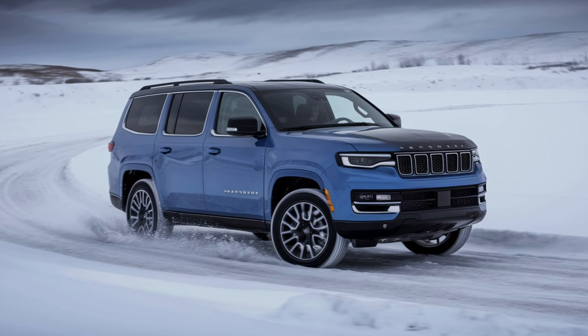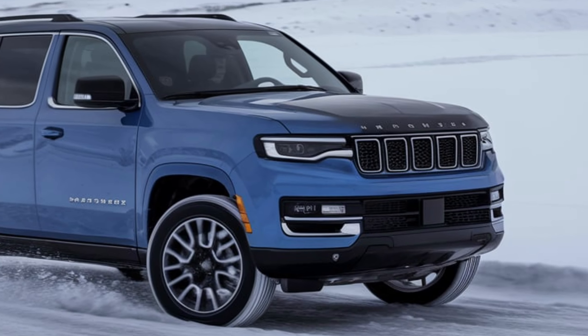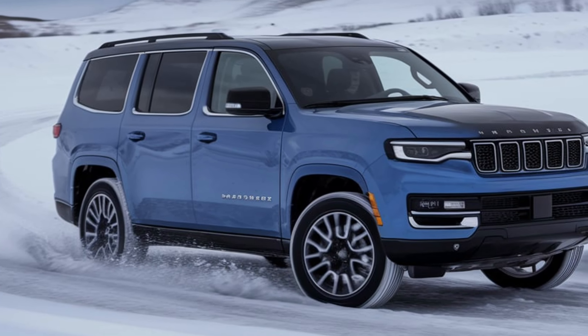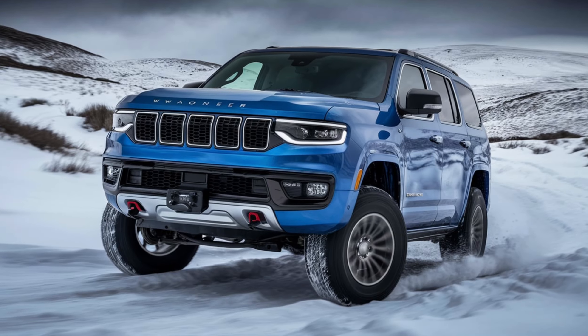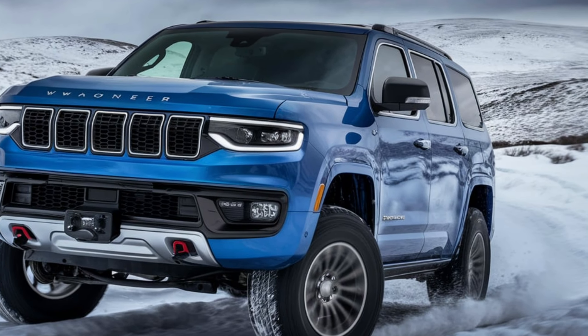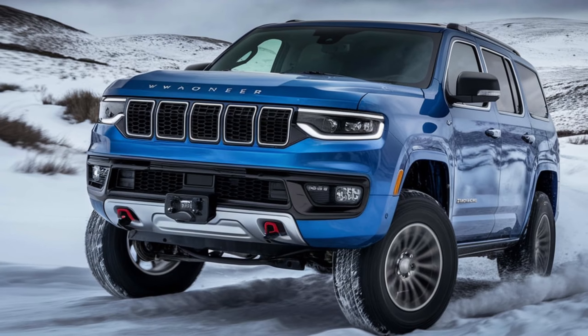The exterior design of the Jeep Wagoneer S is both bold and modern. It features a distinctive front grille, sleek LED headlights, and a sculpted body that exudes confidence and strength. The overall aesthetic is a perfect blend of traditional Jeep styling cues with contemporary design elements, making it instantly recognizable on the road.